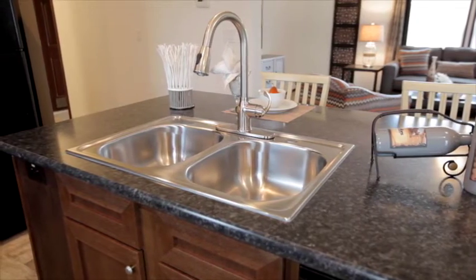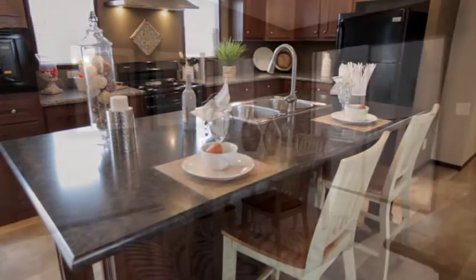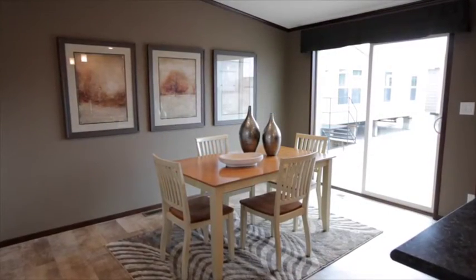The island area features the sink and a very large seating area. Next to the island is an ample dining space.